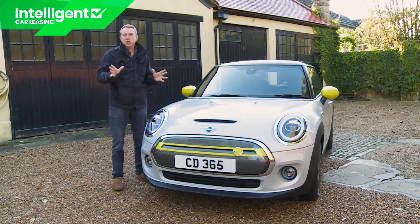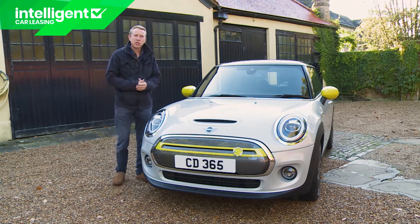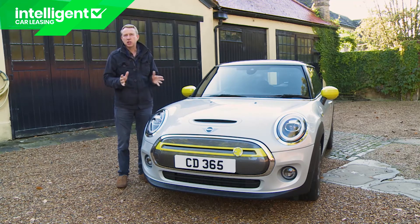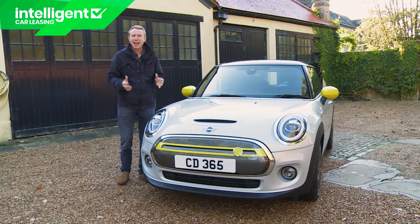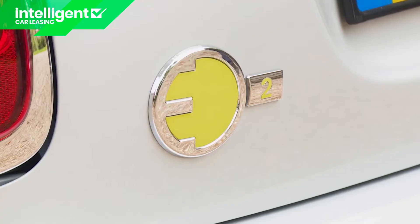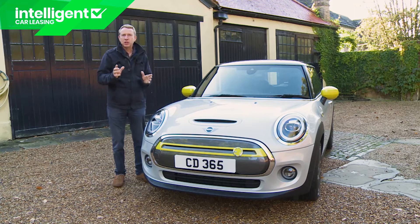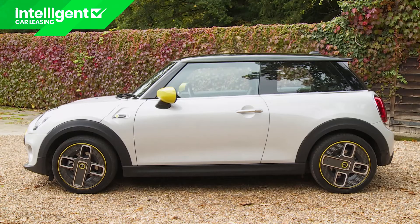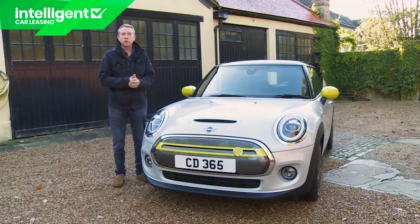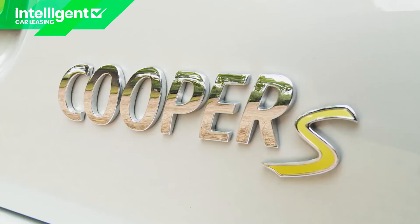There are three spec levels. Beginning with the standard level one trim, which at the time of this test in autumn 2020 commanded a lease price starting at £299 per month plus £4,500 initial rental for a 48-month personal contract hire agreement, or a list price of £24,900 after the £3,000 government plug-in car grant. The range extends through level two spec up to top level three trim, by which point you're spending around £31,000.